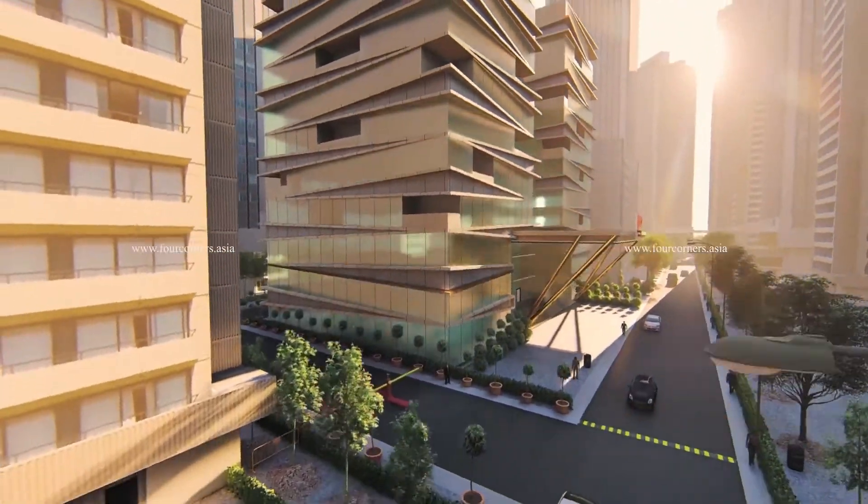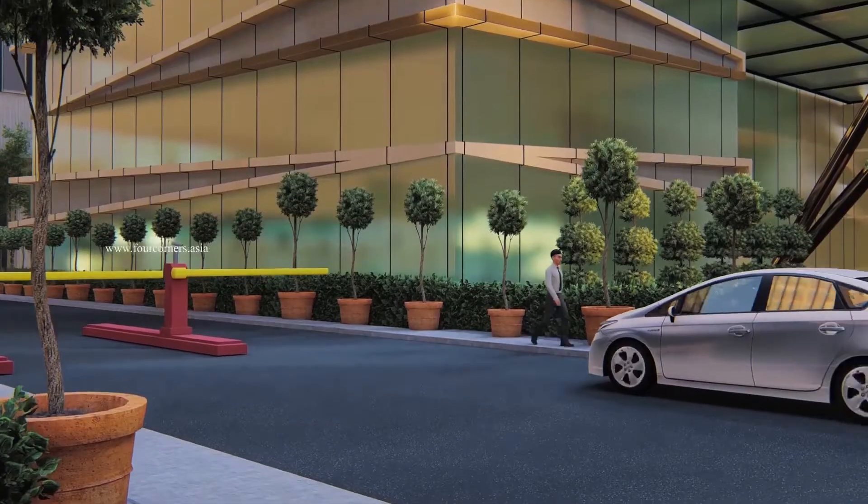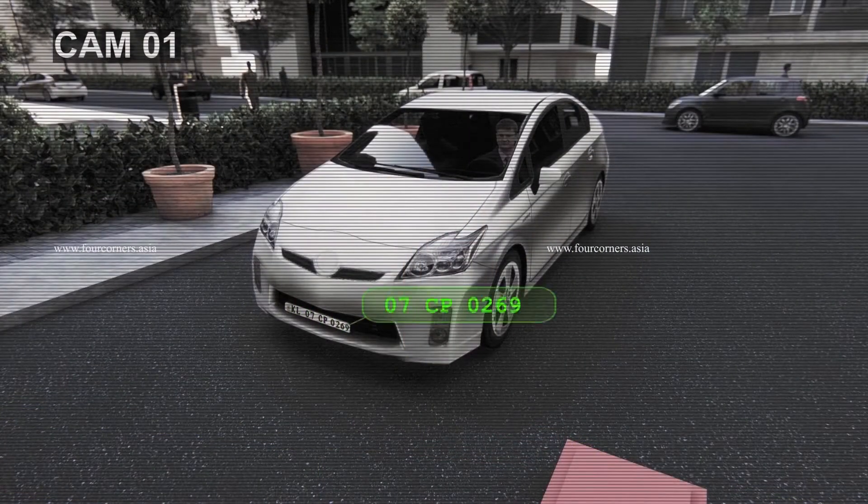Did you know how your workspaces can be converted into a smart space? As the user enters the premises in his or her vehicle, there is an automated number plate recognition system for authenticating the vehicle, which would identify the vehicle and allow entering the campus.